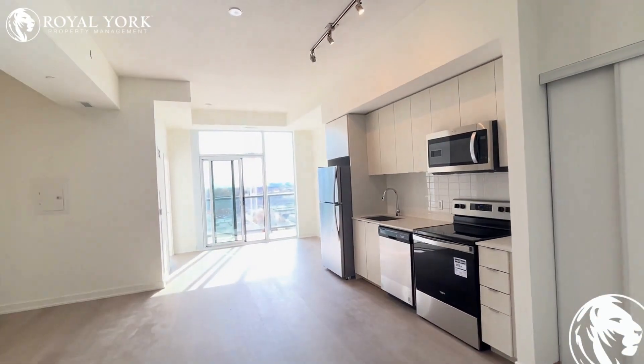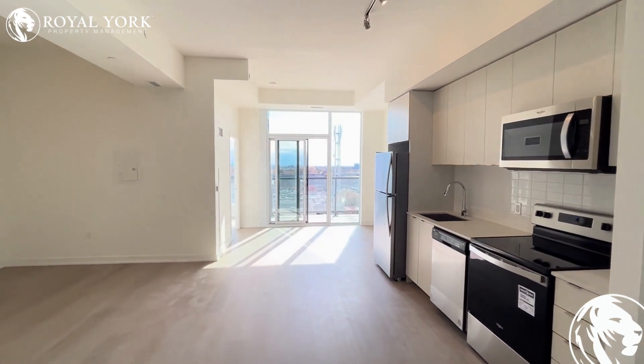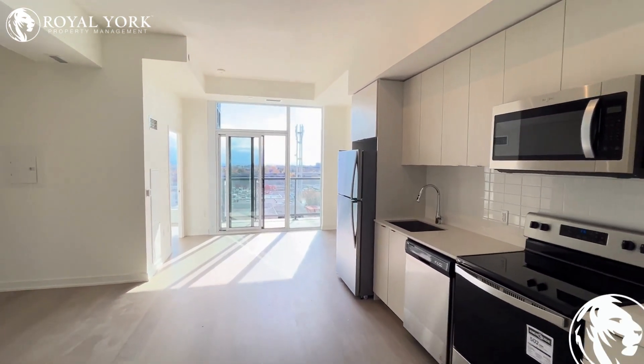859 The Queensway here in Etobicoke, Ontario. This is a beautifully finished one-bedroom, one den, and one-bathroom condominium for rent, managed exclusively by Royal York Property Management.